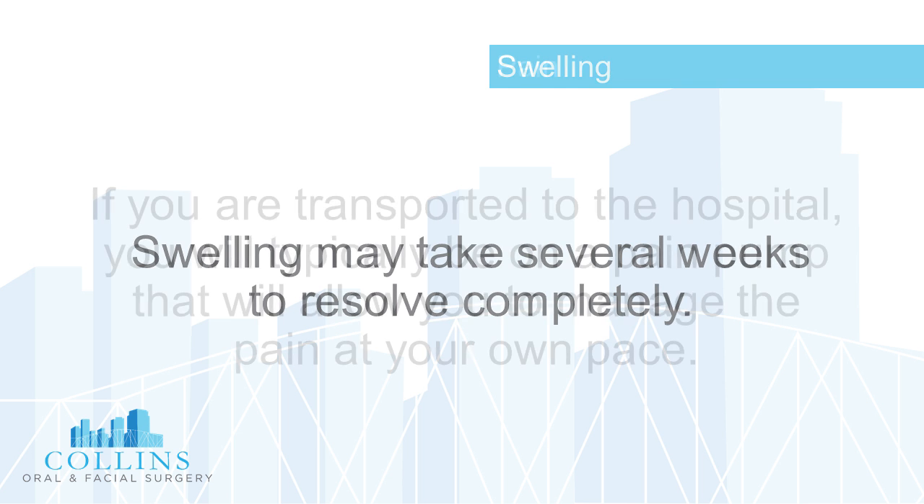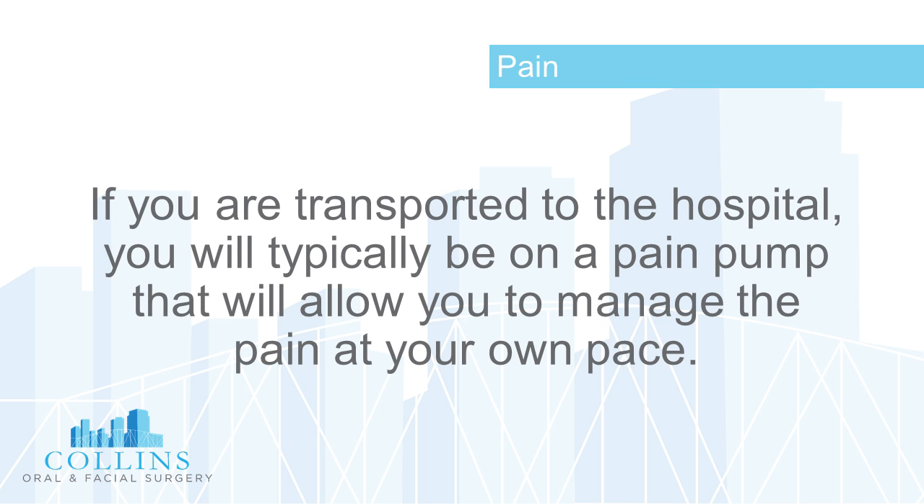We recommend that you keep your head elevated on two to three pillows, or in a recliner, for up to a week or so after surgery. Swelling may take several weeks to resolve completely.